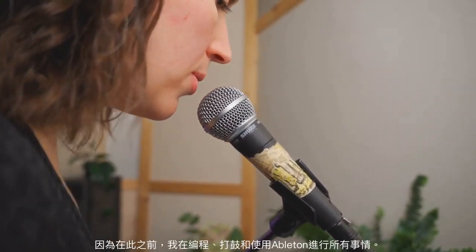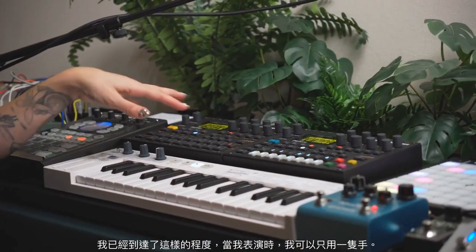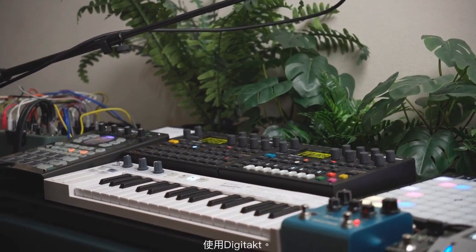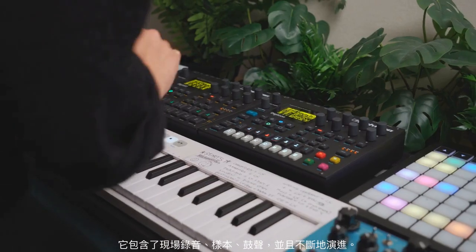Before that, I was programming my drums and doing everything in Ableton and using a Push, which worked great for the time. But because I also sing, it felt a little bit distracting to constantly have to worry about the pads. Whereas the DigiTakt feels more intuitive — I've gotten to the point where when I'm performing, I can just use one hand. And it holds field recordings, samples, drums, and it's constantly evolving.